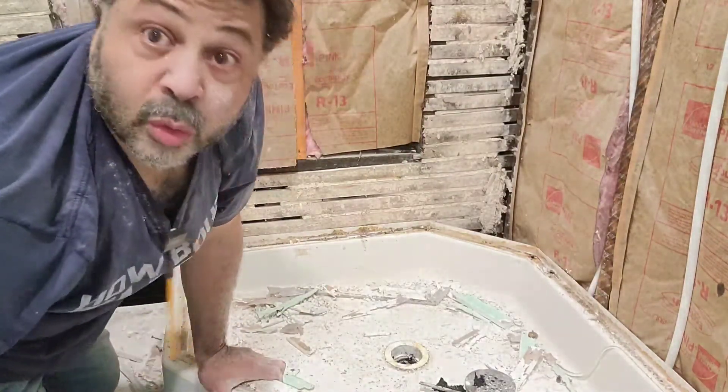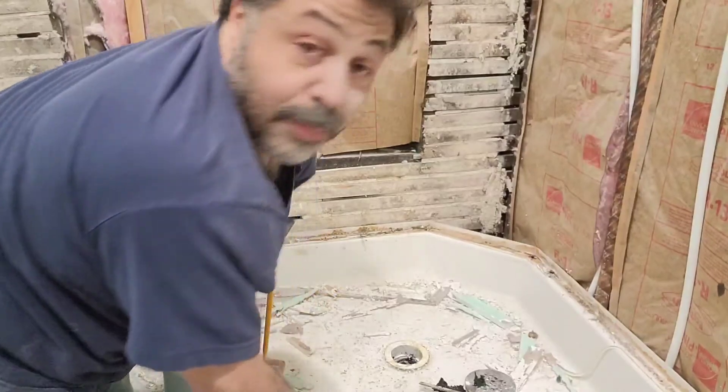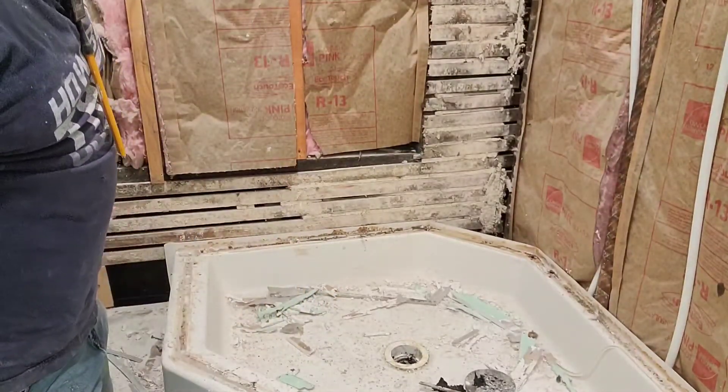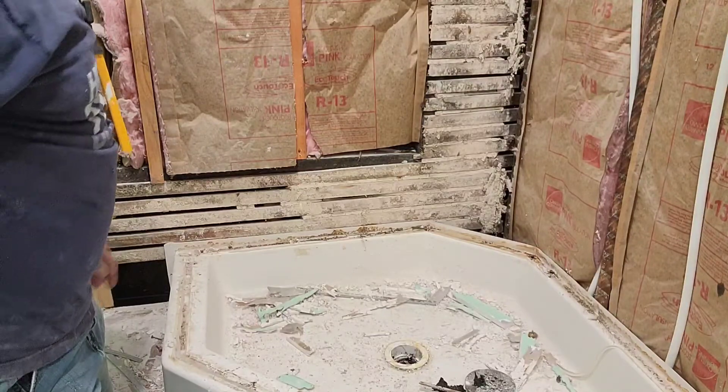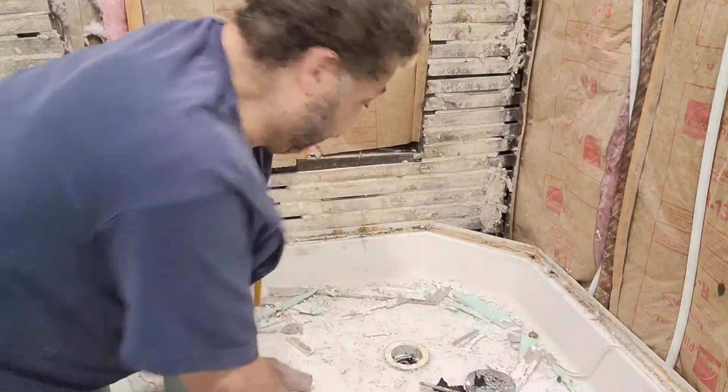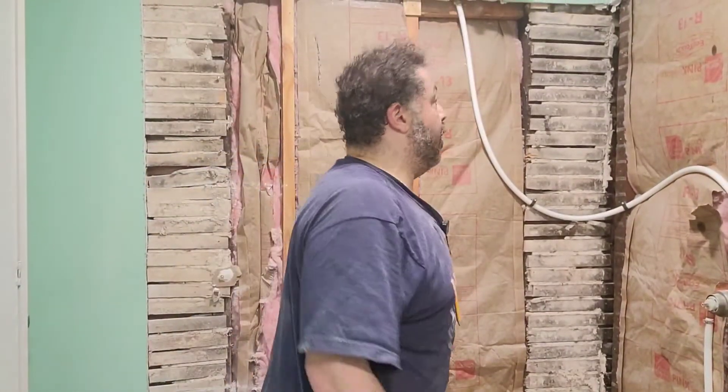We're going to get that off and then start building our new pan. At least we know where we stand — and that's in a pile of dust. We're finished with phase one: the demo and seeing what we have to deal with here. We put all the drywall pieces in bags and carried it out.